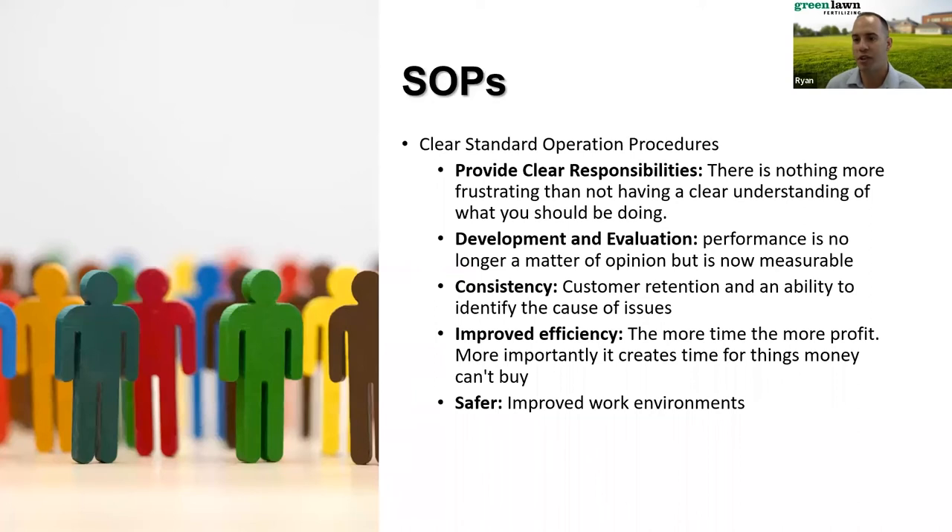What do SOPs do? When you have clear standard operating procedures, it provides clear responsibility — no one is confused about what they should be doing during applications. It provides a way to measure results — both individually and identifying opportunities for development. It ties into consistency, allowing you to quickly define root causes when there are problems because everyone is following the same page of music. Improved efficiency hits the bottom line with more profit and creates time for things money can't buy. Lastly, it creates a safe work environment.